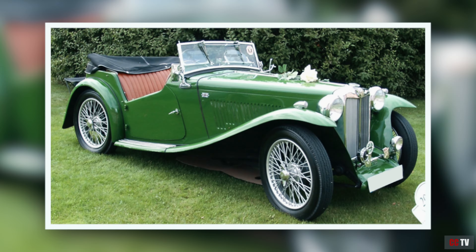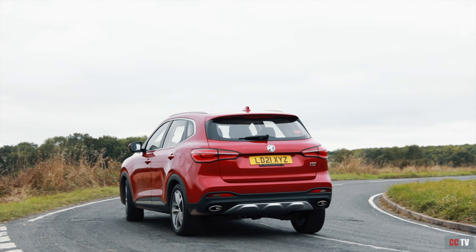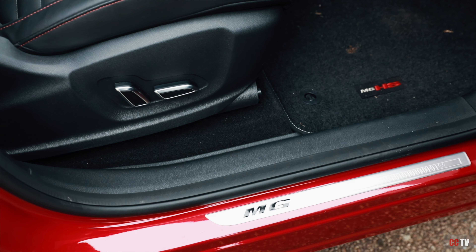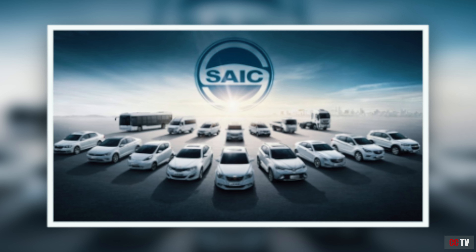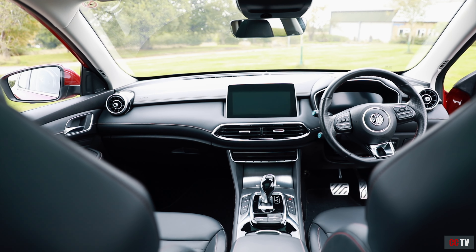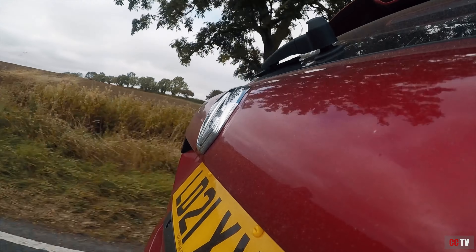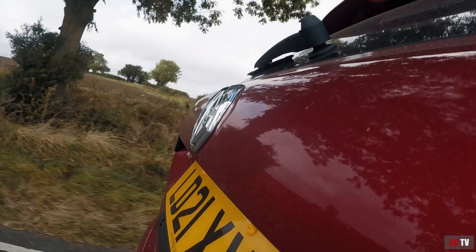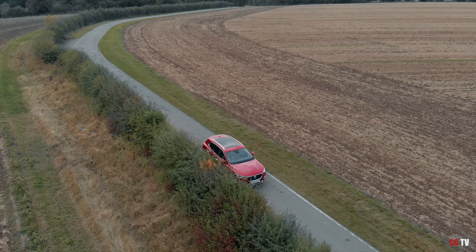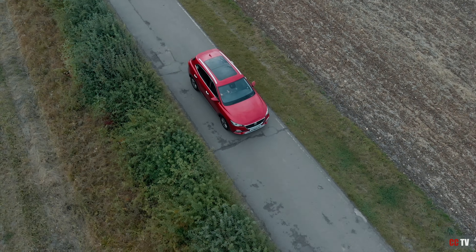MG was known for decades for its spirited sports cars from Great Britain since the 1920s. But today, the iconic octagonal brand logo symbolises the ambition to become a major player in the global car market. SAIC Motor Corporation Limited, the largest car manufacturer in China, acquired the MG brand in 2007. Today the company is among the seven largest car manufacturers in the world, with their offerings of electric and hybrid SUV vehicles appealing to the masses at an affordable price.